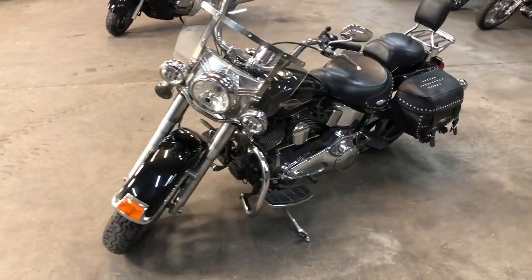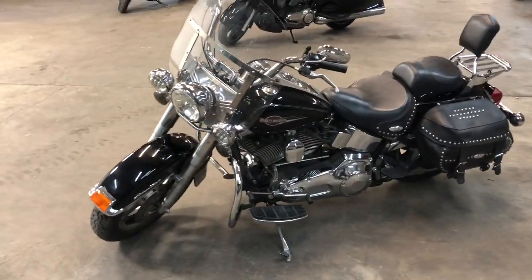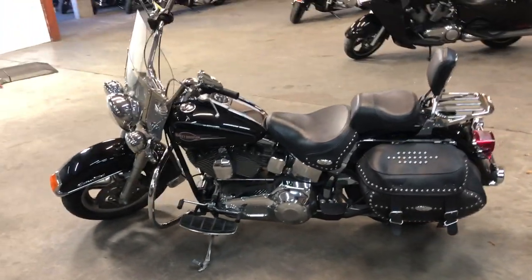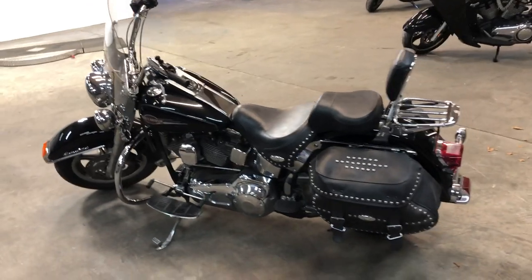Highway lights, engine guards, saddlebags, backrests, love a drag. Screamin' Eagle intake. All the chrome just serviced here at the dealership, inspected. All the fluids have been changed. This one is tuned up, runs strong.